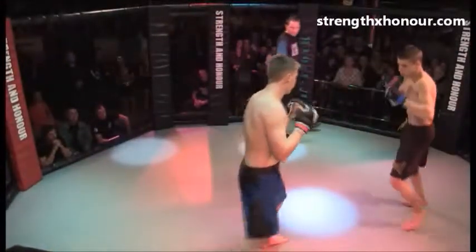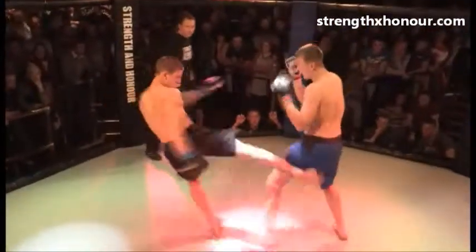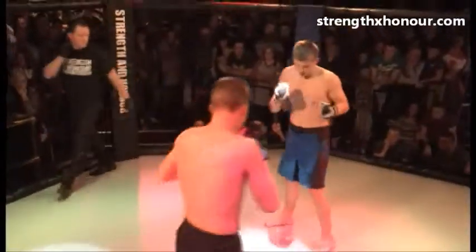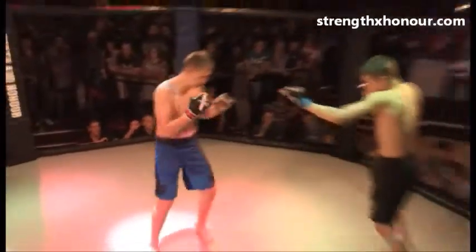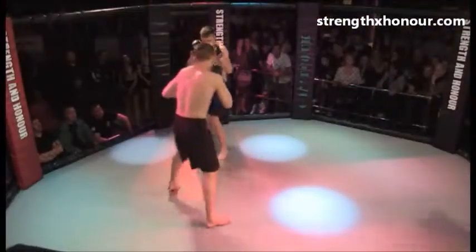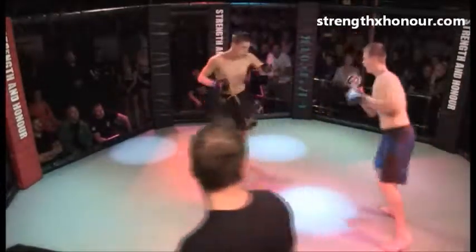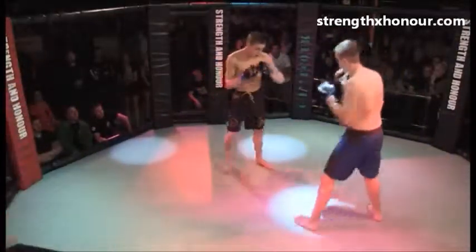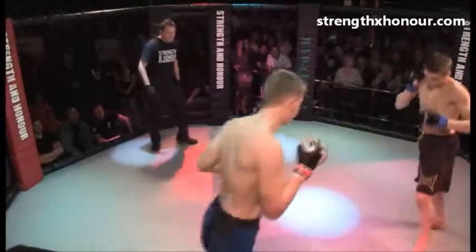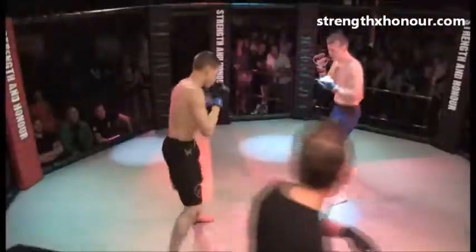Sam looking to keep Stano at his range. Stano really needs to let his hands loose — he's been drilling this. He needs to get inside the range. Big kick, big kick to the head there! Stano needs to recover as quick as possible and take control of the momentum. Sam Cooper using some good one-twos, effectively using the kicks, and a big Superman punch there.